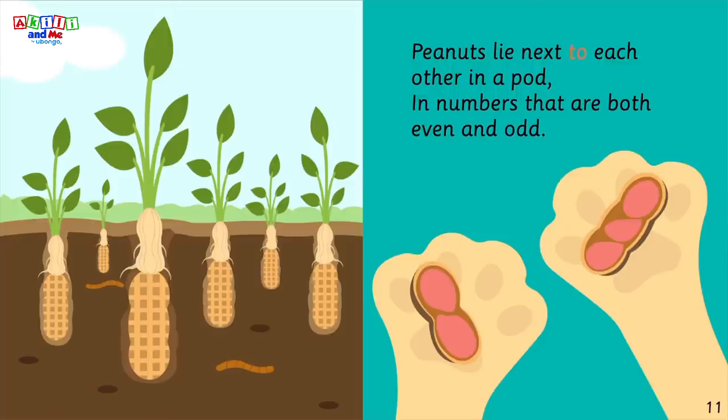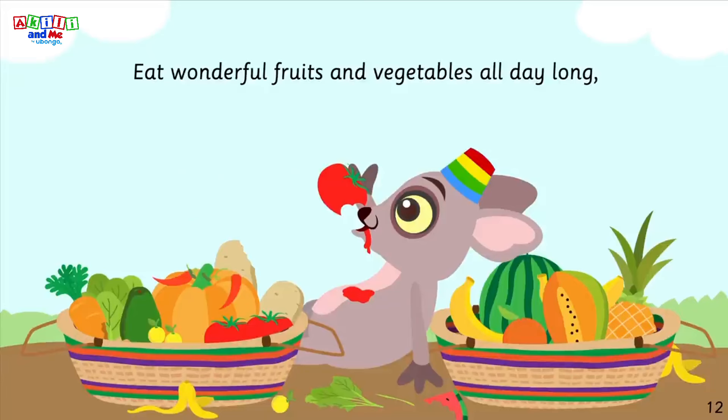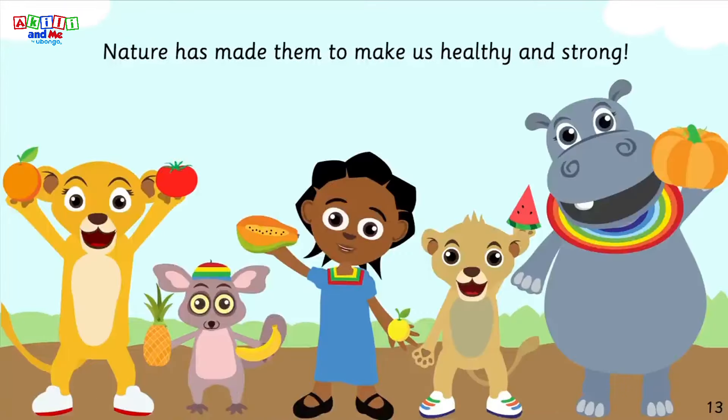Peanuts lie next to each other in a pod in numbers that are both even and odd. Eat wonderful fruits and vegetables all day long — nature has made them to make us healthy and strong.